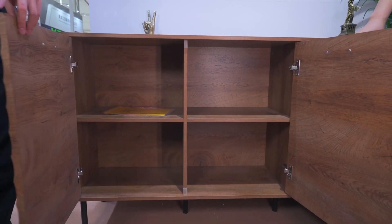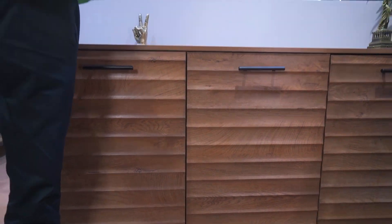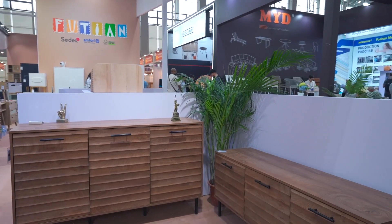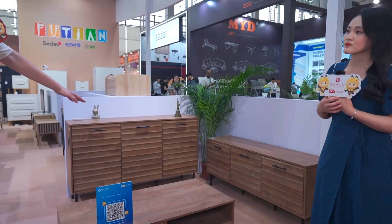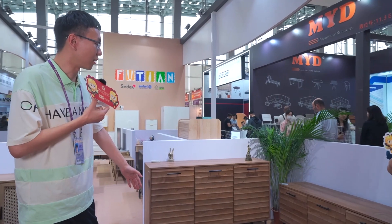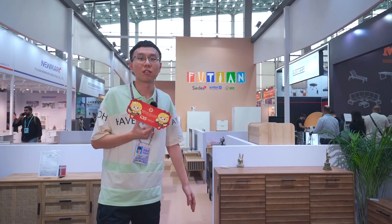We also have other products of this range, like TV cabinets, coffee table, and side table. We also have many different products of this range, including side drawers and nice things. We also have beds of this range.